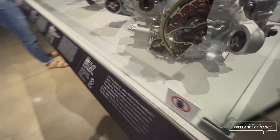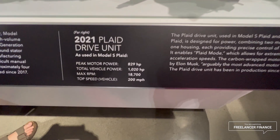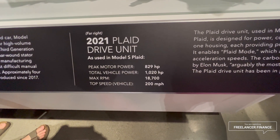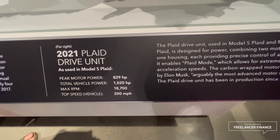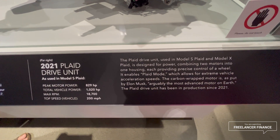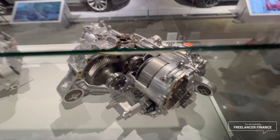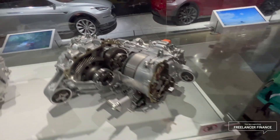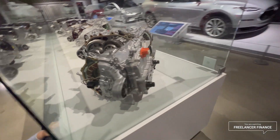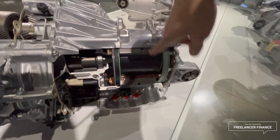This is something I really wanted to see: the 2021 Plaid drive unit, also used in the Model S Plaid — 829 horsepower, 1,020 lb-ft, 18,700 rpm. This is the tri-motor plaid drivetrain unit inside the Model S or Model X Plaid. You can see the carbon fiber wrapping on it.